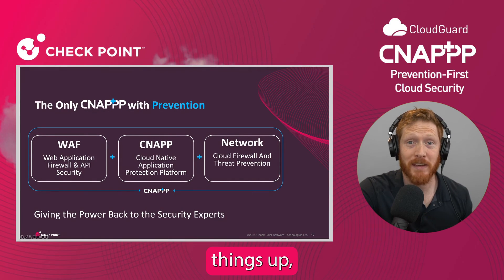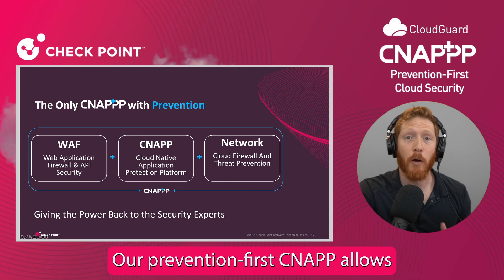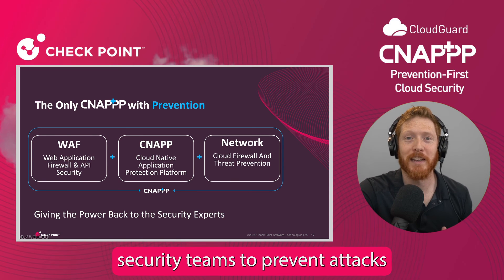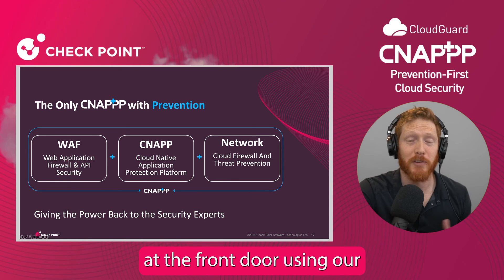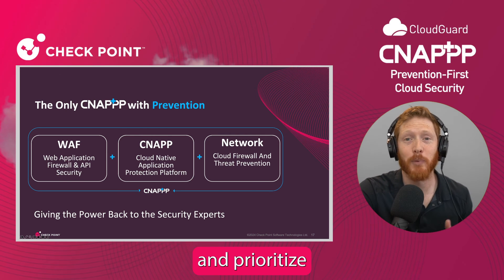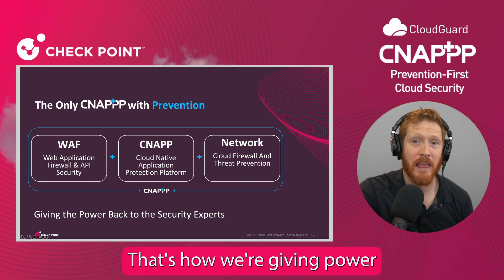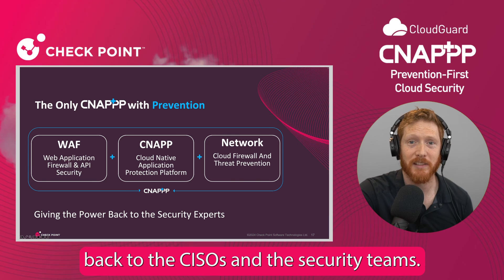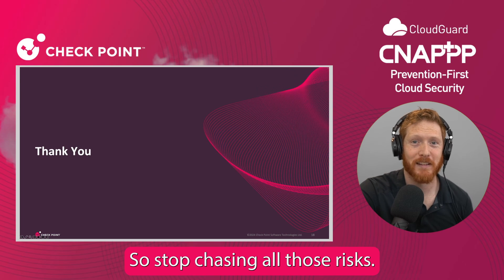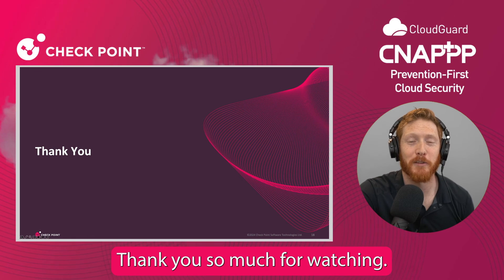So, to wrap things up, Checkpoint CloudGuard provides a new framework for cloud security. Our prevention-first CNAP allows security teams to prevent attacks at the front door using our AI-based WAF, at the service door with our cloud network security, and prioritize and remediate the remaining risks with a unified CNAP. That's how we're giving power back to the CISOs and the security teams. So, stop chasing all those risks — start preventing them today. Thank you so much for watching.